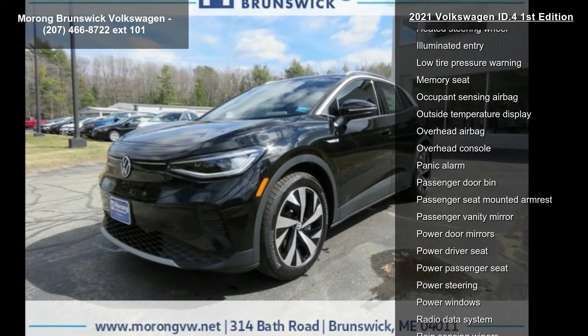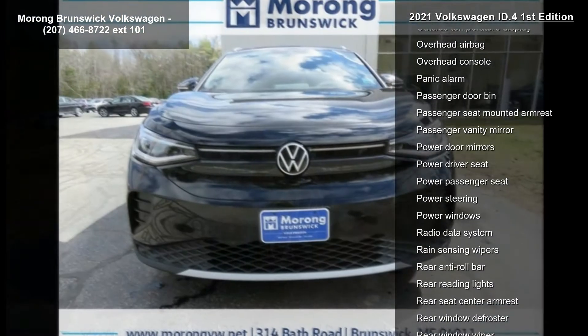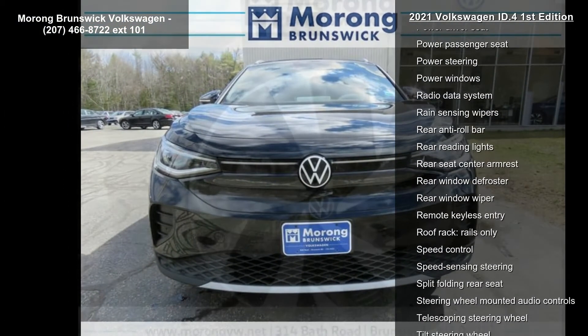Radio: Discover Pro Max with 12-inch touchscreen navigation, air conditioning, electronic stability control, and front bucket seats.